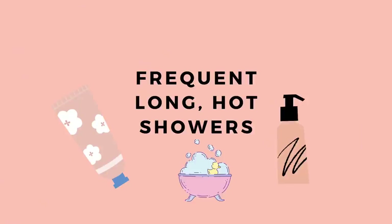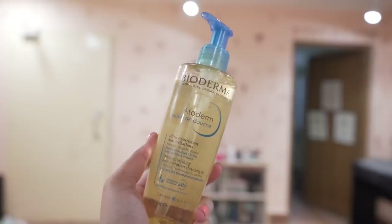The last mistake: taking long hot showers. I know it can be very comforting, but it can dry out your skin and make it more irritated. Try to limit the time and use lukewarm water instead of hot water. When drying your skin, don't rub the towel too aggressively — pat it dry gently.